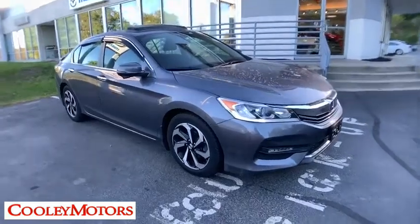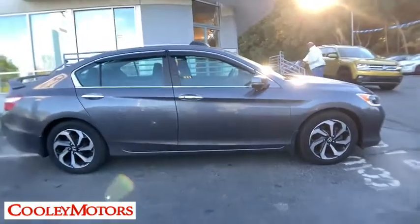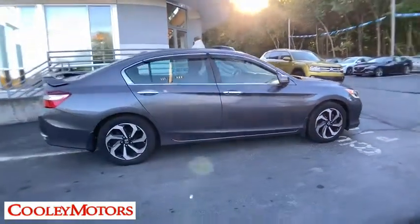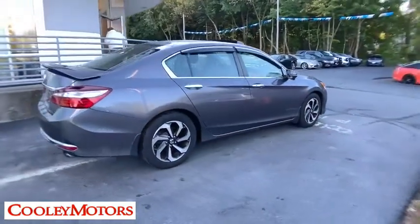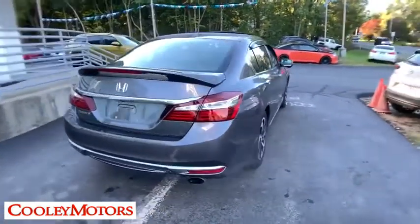The 2016 Honda Accord — ingeniously simple, yet overflowing with luxury and technological creativity. All that and more in the Accord. This vehicle has less than 75,000 miles. Here are some of this vehicle's great options.